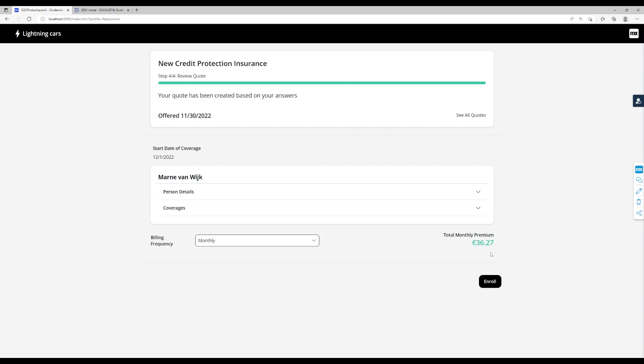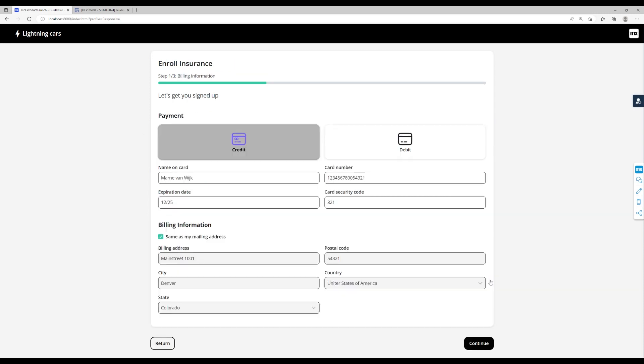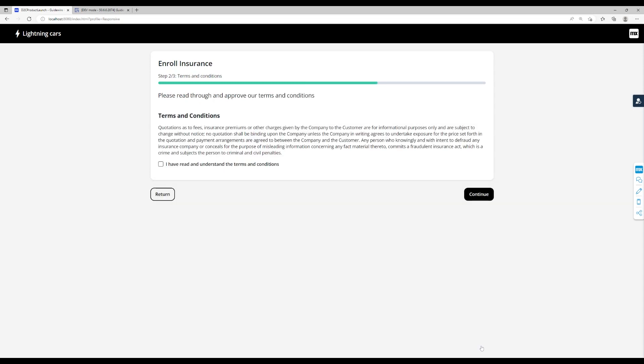If the user agrees with the quote details, they can choose to enroll. As part of the Mendex template application, the user now has to enter their payment details and continue. Next, they need to agree with the configured terms and conditions.